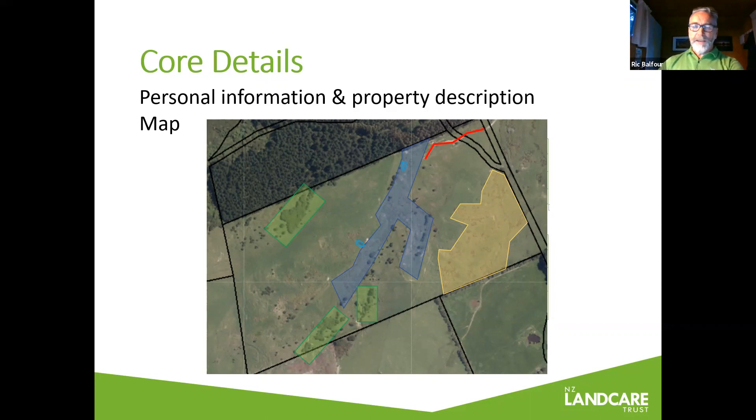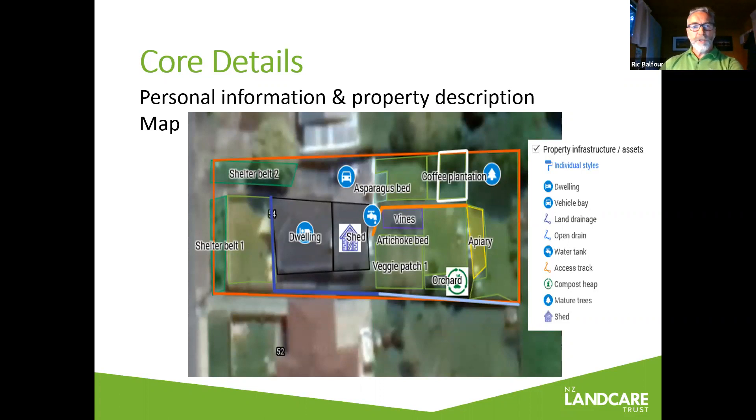Some of the things you want to put on the farm environment plan map are your typical areas of native vegetation, restoration potential, wet areas, stock crossings, laneways, areas prone to erosion, and standoff pads — all those bits on the farm that you can put on the map and consider as independent sites to investigate. It's especially important when we get to the critical source areas to put those on the map so you can really pin them down as related to an action plan.